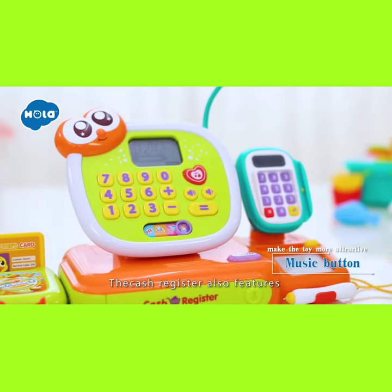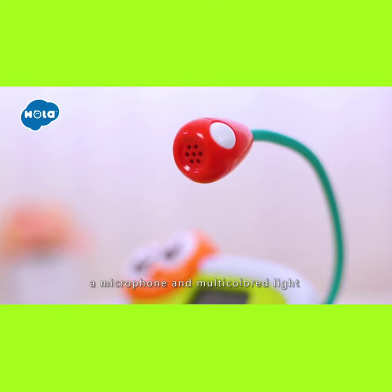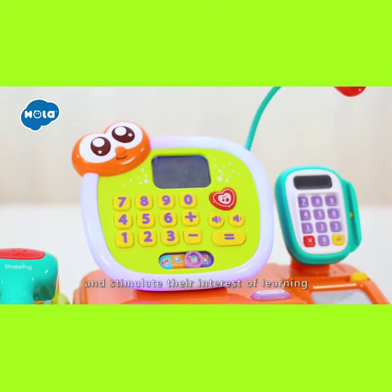The cash register also features a music button, a microphone, and multicolored lights to make the toy more attractive and stimulate their interest in learning.